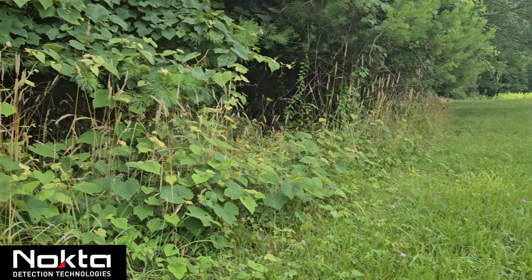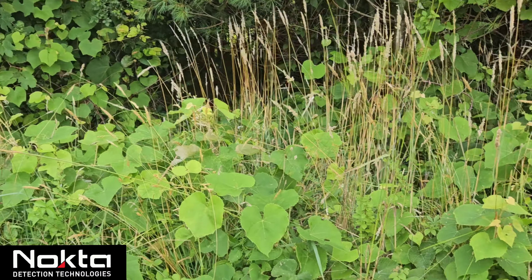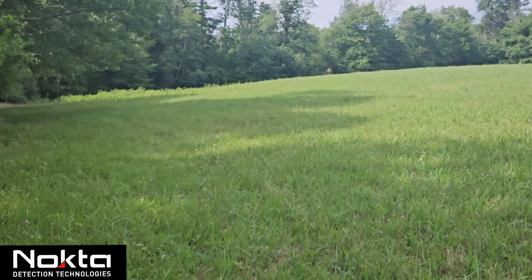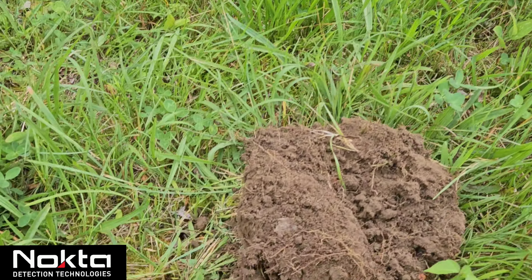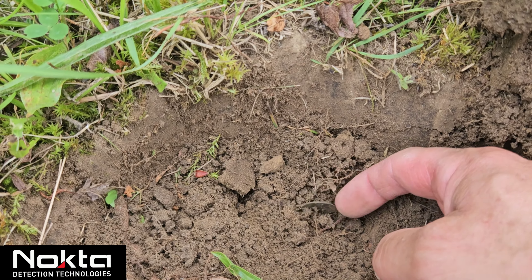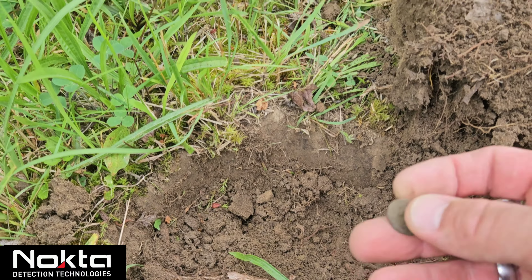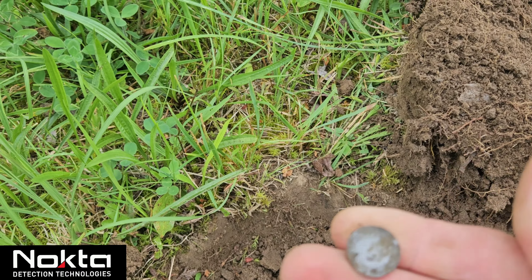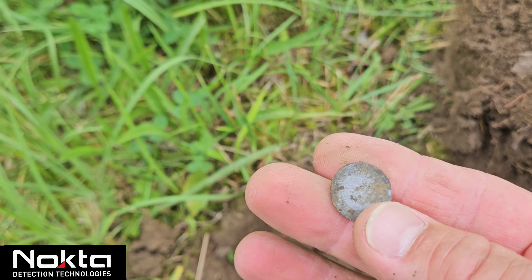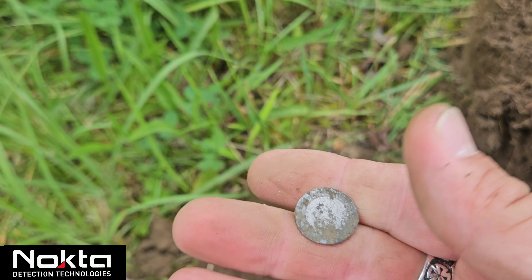I'm up against the edge of the woods — there's actually a little rock wall that goes through here. Brian's just on the other side of that hill coming along the edge of the woods. I just got a 29 VDI — I think I got a tombak button. See it? Look at that little shiny thing. Dropped it, and it's got a broken shank, but hey — we got ourselves a nice little tombak. That shiny tombak material, love it.